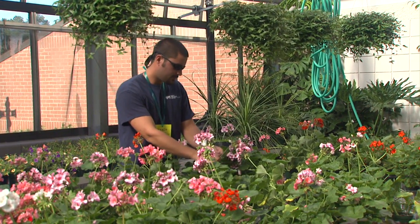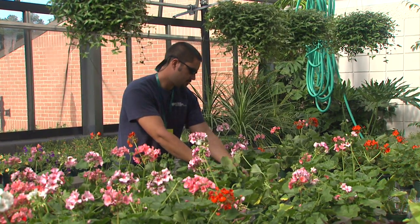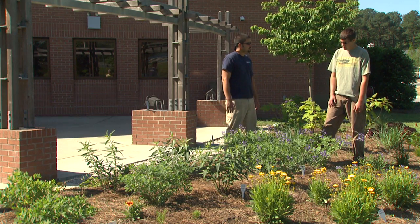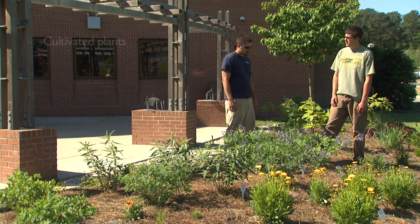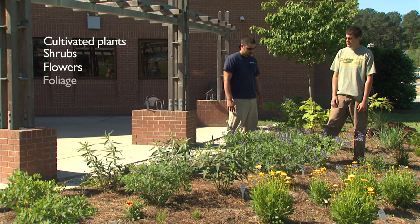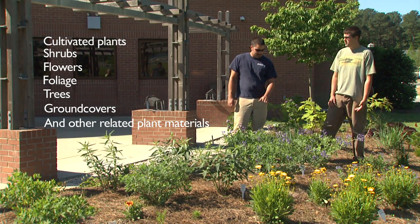The program is designed to start in the fall and has a high school diploma and placement test prerequisites. At FTCC, the Horticulture program shines a light on the production and management of cultivated plants, shrubs, flowers, foliage, trees, ground covers, and other related plant materials.